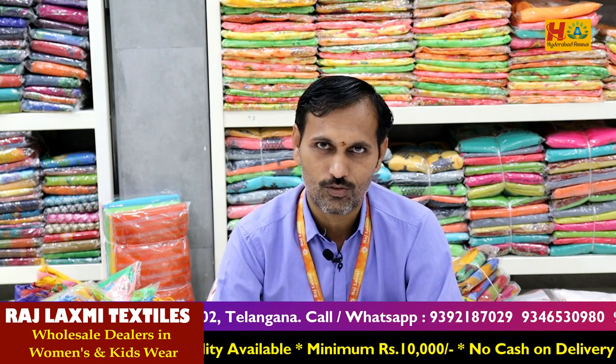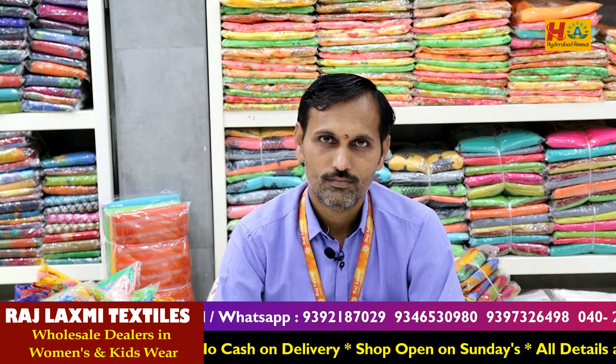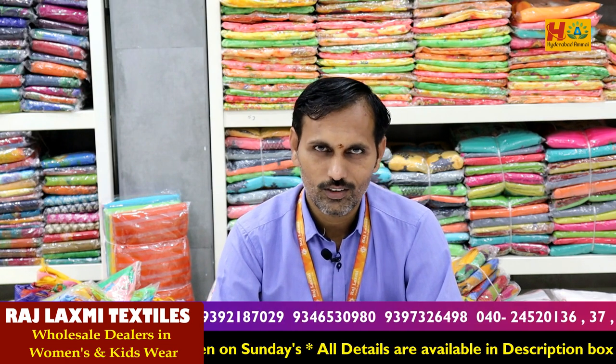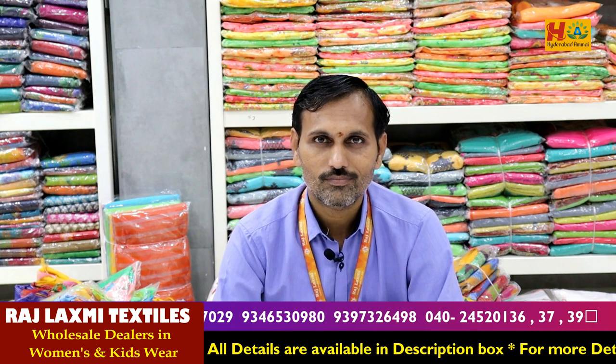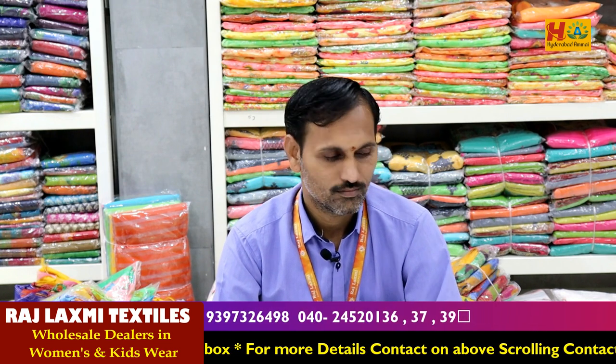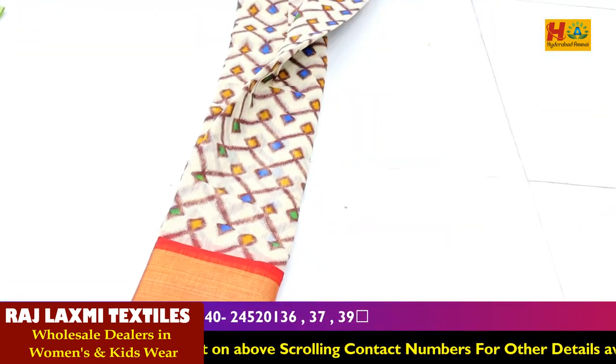You can see the same price in stiff sarees and daily wear sarees. There are many different sizes. You can see the same price in the shop — you can get 100% of the price. I will also show the starting price.